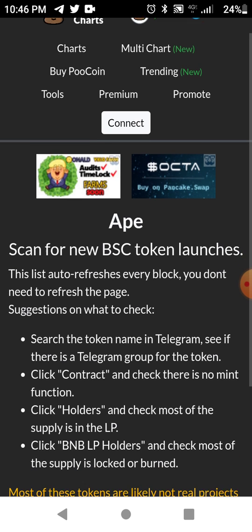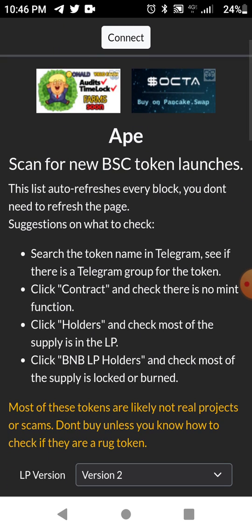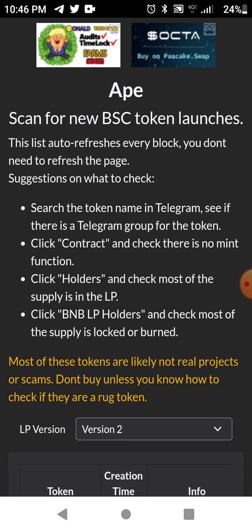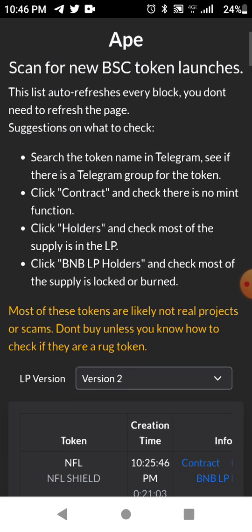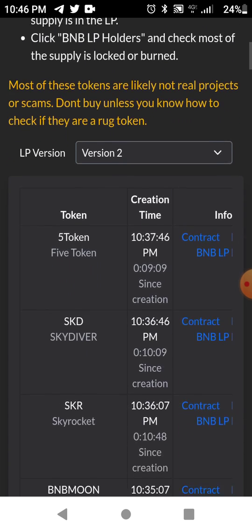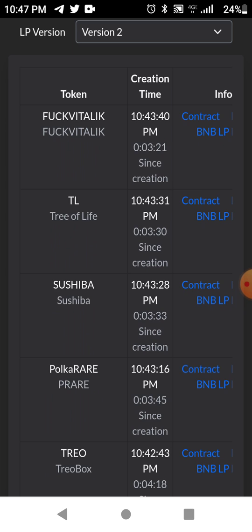The Ape New Token Scanner scans for new BSC token launches on the Binance Smart Chain. Here are some things to check to see if a token is real or fake: search the token name in Telegram, click the contract and check it, make sure there is no mint function, click the holders, click BNB LP holders, and check that most of the supply is locked or burned.